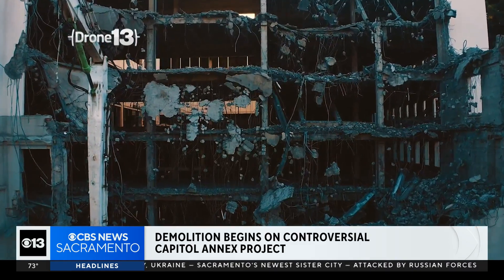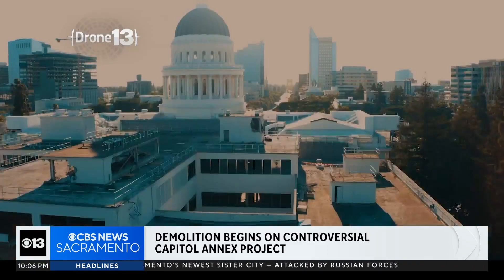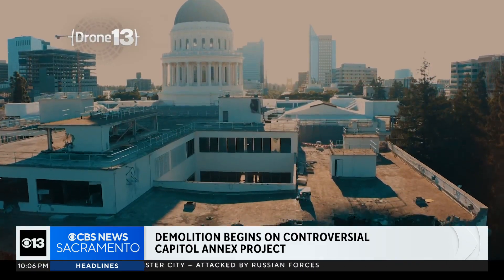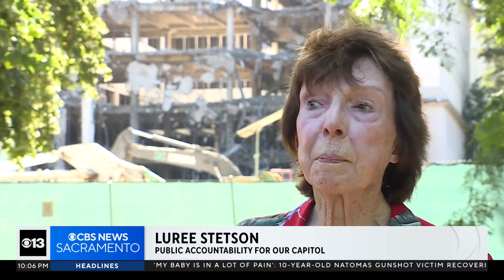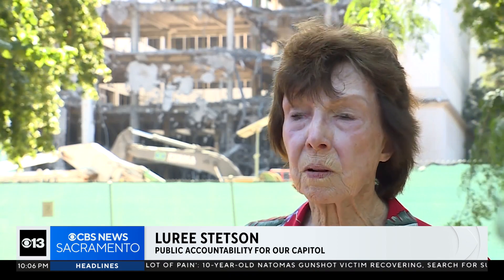Lori Stetson, who is against the demolition, says her group has tried to stop the demo, hoping to redesign that part of the building instead. What they're proposing is a building that overpowers the historic Capitol. It's too tall. It's too wide.